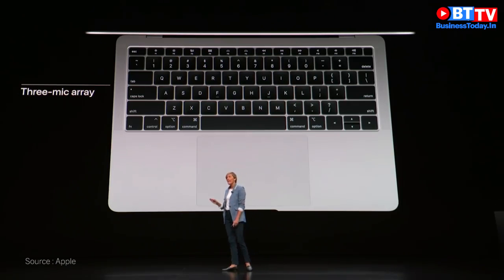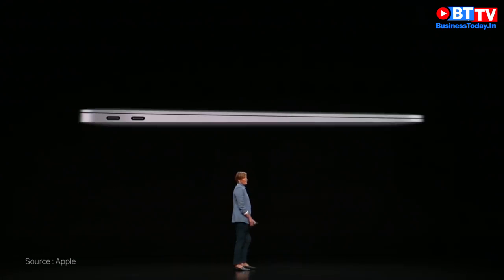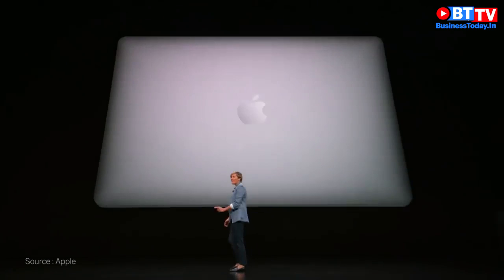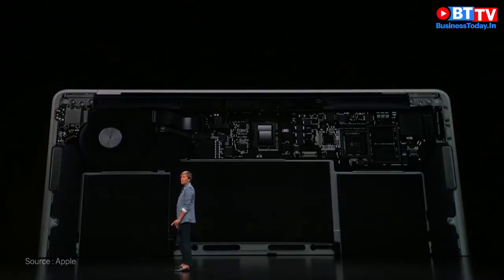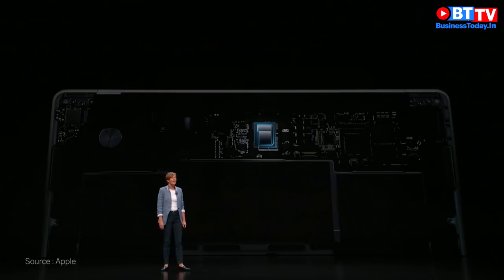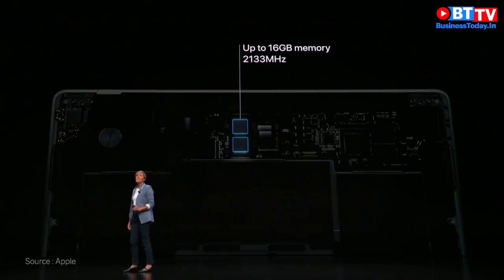In addition, it has a three-microphone array which will make those group FaceTime calls crystal clear, and it also improves the voice recognition of Siri. The new MacBook Air has two Thunderbolt 3 ports, an eighth generation dual-core CPU, along with the latest Intel integrated graphics.